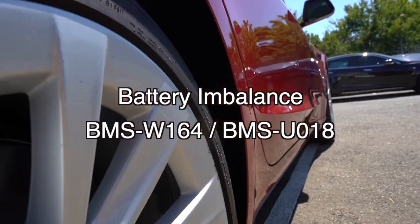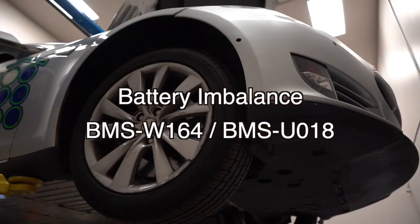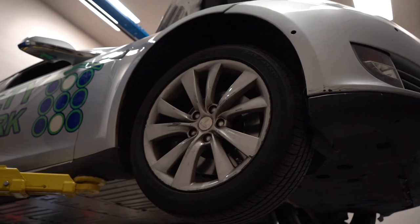This error is often accompanied by the BMSU018 error and indicates a battery imbalance which could potentially lead to a total battery failure.